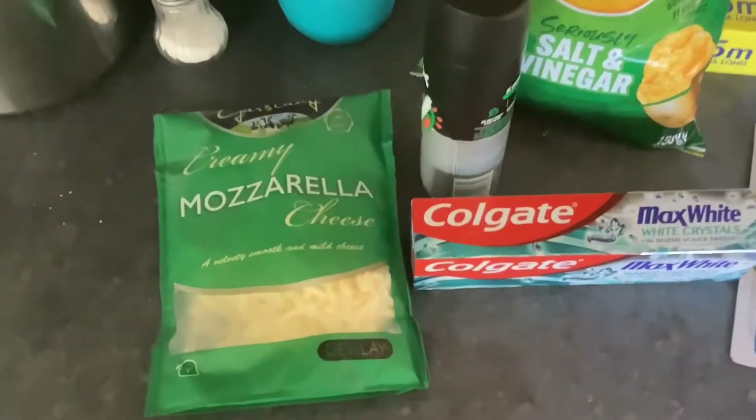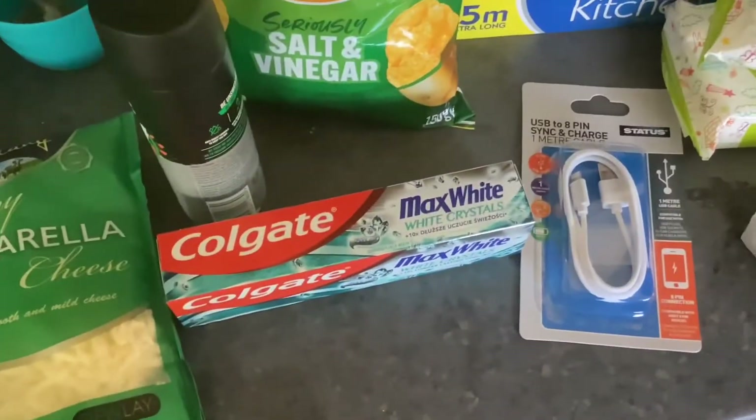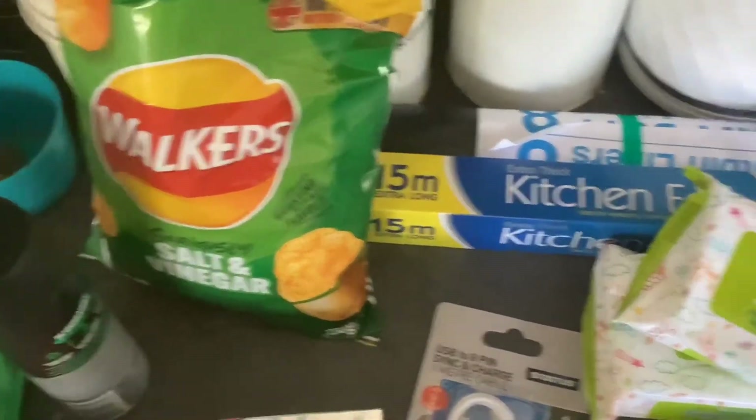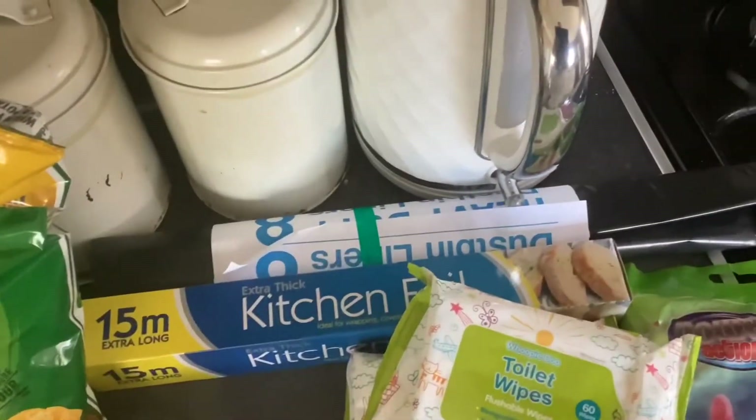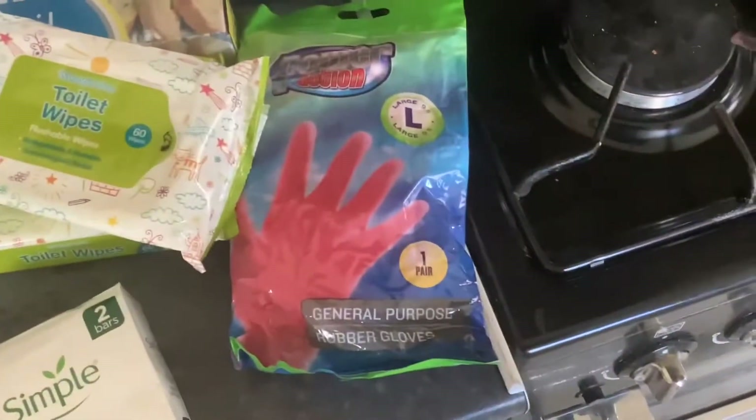From Quality Save and Sainsbury's — Quality Save and Home Bargains got lots of Lynx Africa, Colgate toothpaste, some salt and vinegar Walkers, a big pack, some foil, beanbags, iPhone charging cables, two wet wipes and some rubber gloves because mine are starting to go.